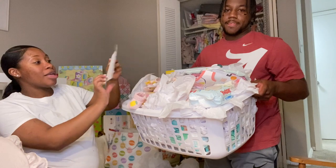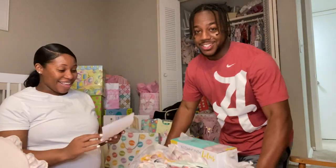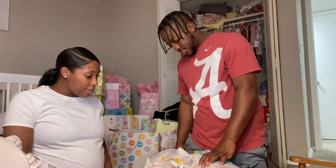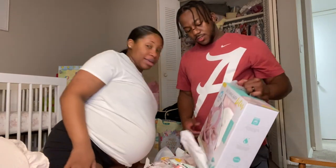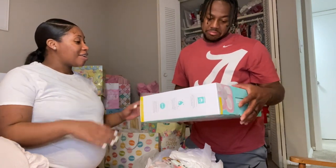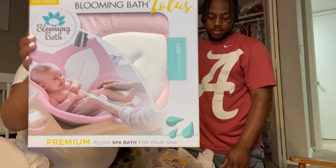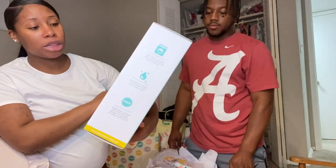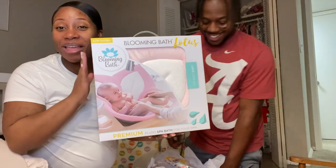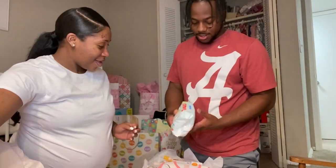This is from my best friend Jasmine. She got this basket for baby Autumn. She got us a blooming bath lotus — you put it in the sink so she can take a bath. I can't wait to take her pictures in this! Also got some wipes and bibs.